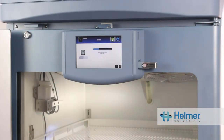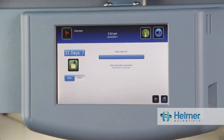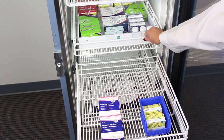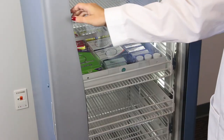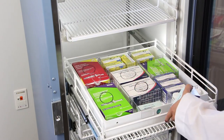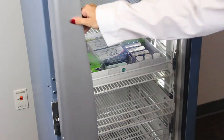Pharmaceutical refrigerators with data download allow you to archive temperature records and ensure compliance. Additional considerations when selecting a pharmaceutical refrigerator may include custom configurations of storage options, whether the manufacturer is FDA-registered, quality and validation services provided, and availability of certificates of calibration.